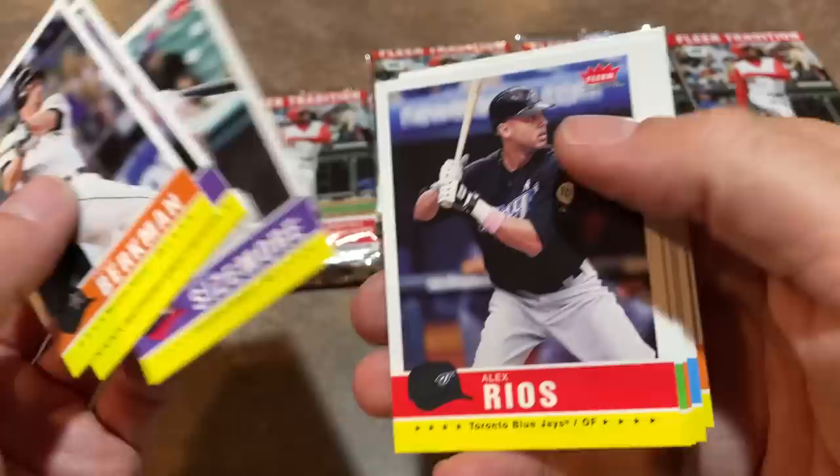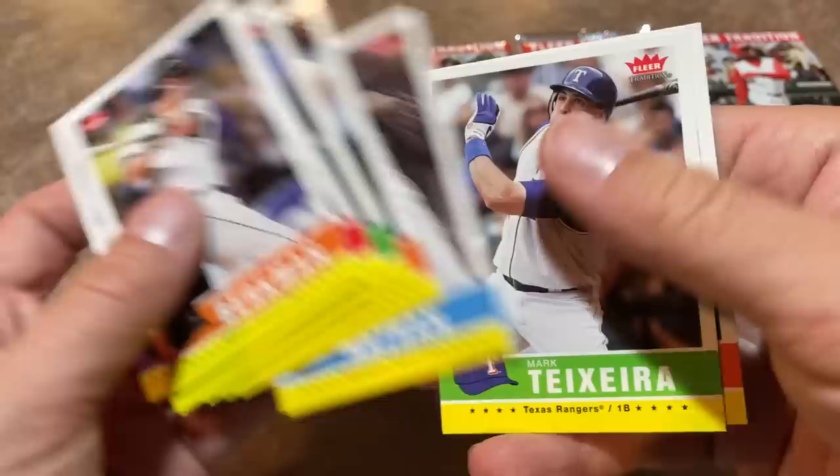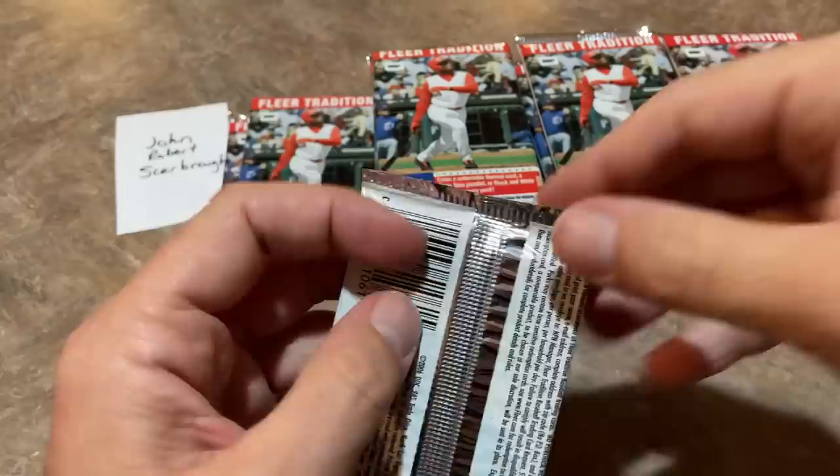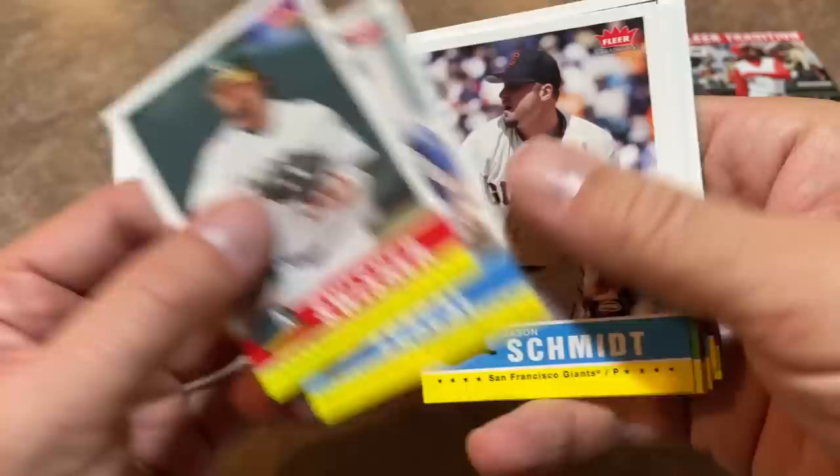I remember being devastated. McCutchen came up and they no longer needed Nate McLouth, who was a darn good player for us. I actually have a game-used autographed Nate McLouth bat somewhere out in my garage. It was a season ticket holder gift — Pirates used to really hook us up back in the day. They gave everybody an all-star game Nate McLouth bat.